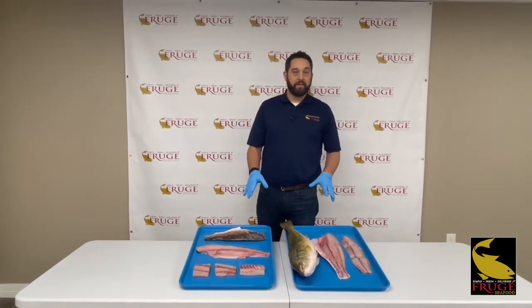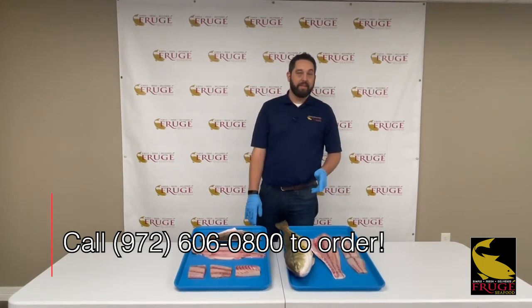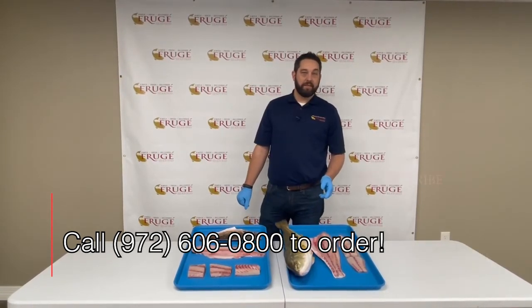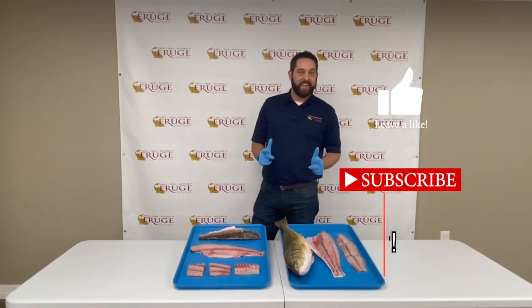Two great options for you to ask your sales team about. As always, call 972-606-0800 to place your order with the sales team, and don't forget to like and subscribe.